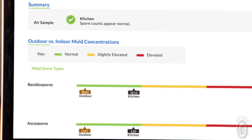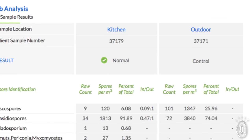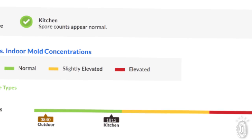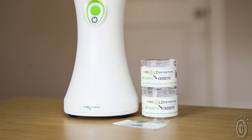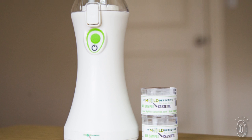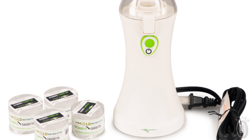The mold detective lab runs tests and will send you a full report in five to seven business days. That report tells you exactly what types of mold were found, whether or not the levels are unsafe, and if it's time to contact a remediation specialist. There is a fee for sending the samples in — one fee for the control sample, and then another for each room you decide to test.